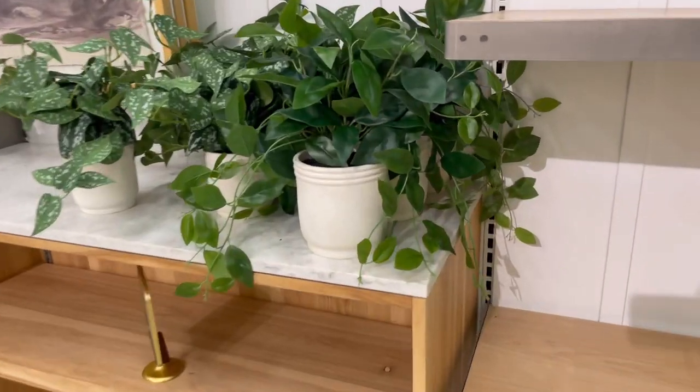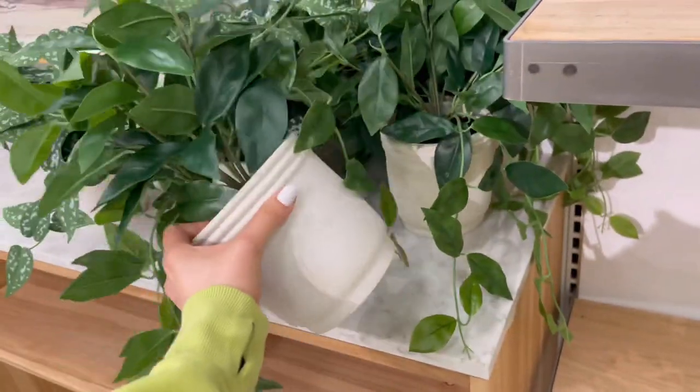This one is cute. Okay, we're going to Marshall's. I got quite a few things at Target, but we still need a few things. So I'm going to hit up Marshall's, see what we can find, and then I can't wait to show you guys the real reveal.